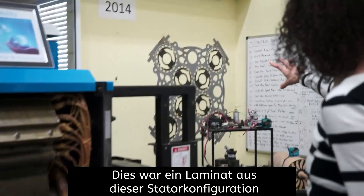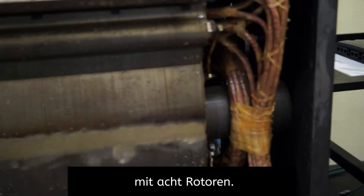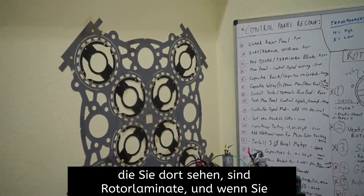This was a laminate from this stator configuration with eight rotors. So this is a laminate, and those eight dark things that you see there are rotor laminates.